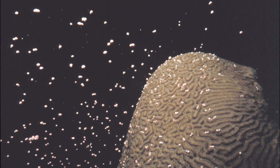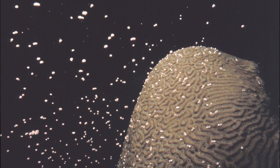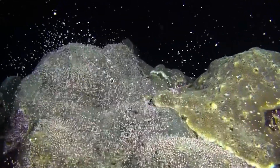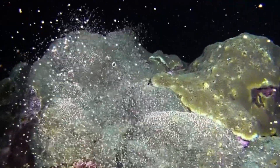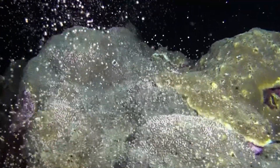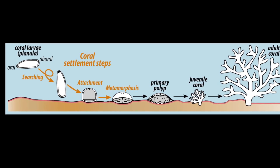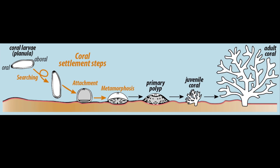In sexual reproduction, eggs are fertilized by sperm that are usually from another coral colony. Depending on the species, corals may use internal or external fertilization for sexual reproduction. Fertilized eggs develop into free-swimming larvae. Larvae float in the ocean for days or weeks before attaching to the substrate and growing into a new coral colony.